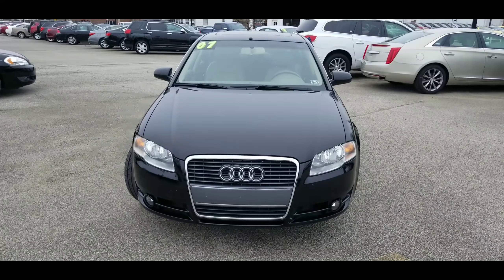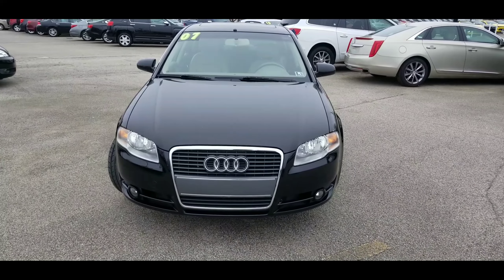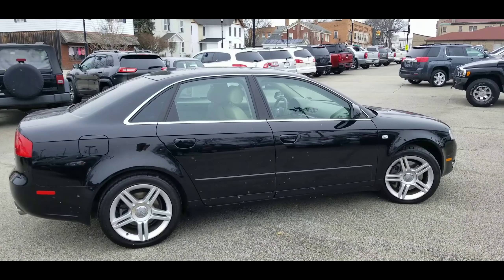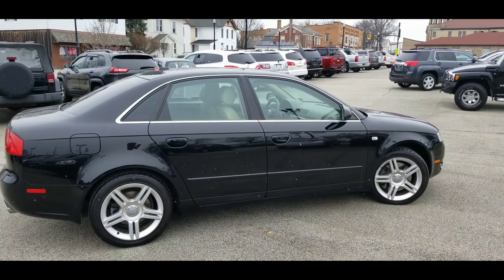Here's a look at the front end — nice looking Audi with fog lamps down there. Let's take a look at the passenger side. Here's a look at the passenger side with nice looking wheels with good tread.